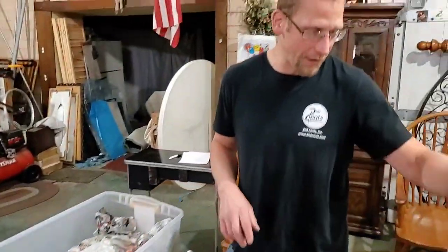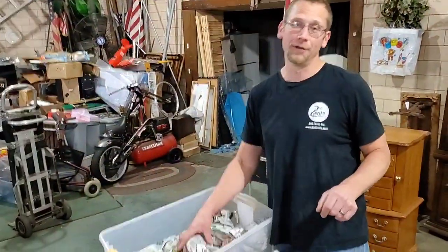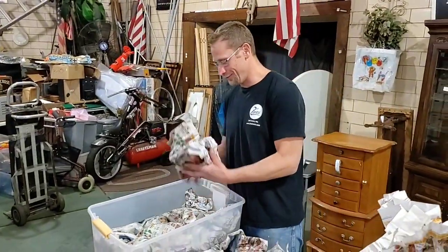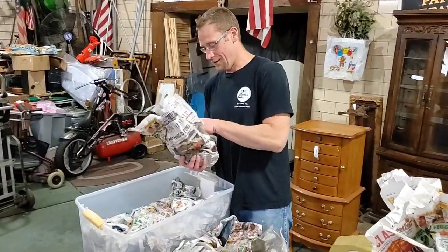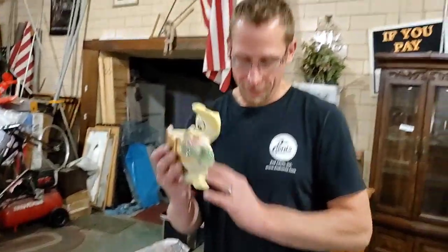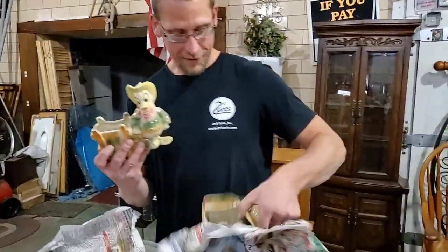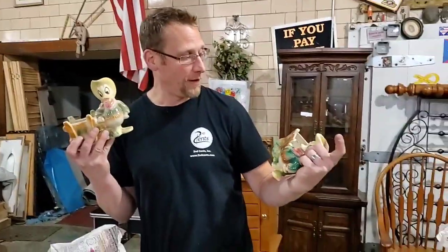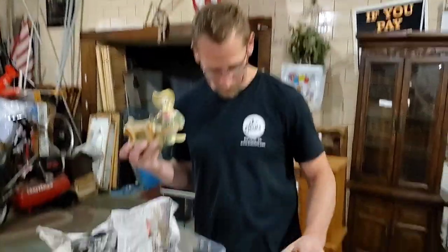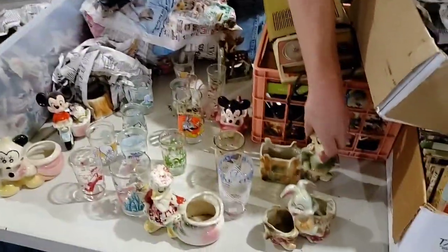Just like looking at Magic Mike — I mean, you can tell he's young! Oh look — what's better than one? Two! Dino Duck cowboys — what are the chances of finding one of these, let alone two? Unbelievable. I can't wait to do some research on this stuff to see how much money we're gonna be making.